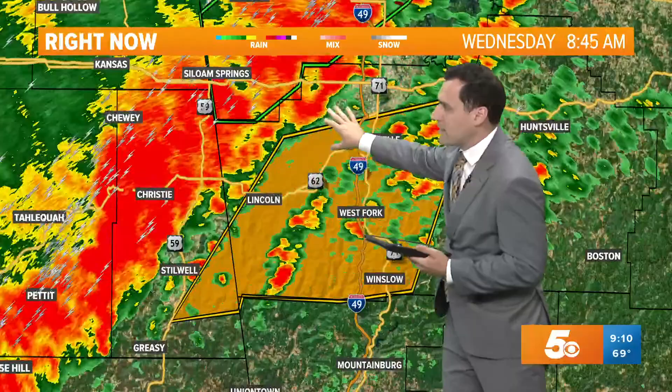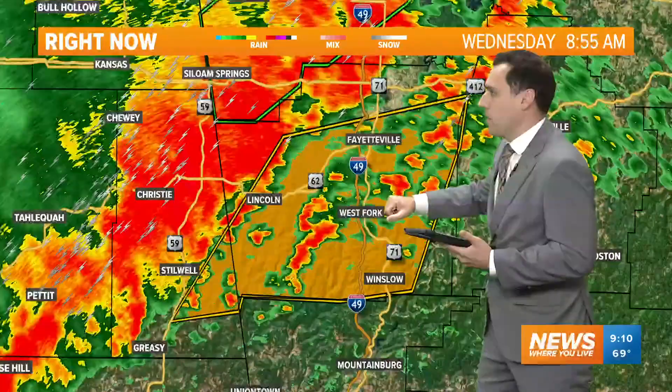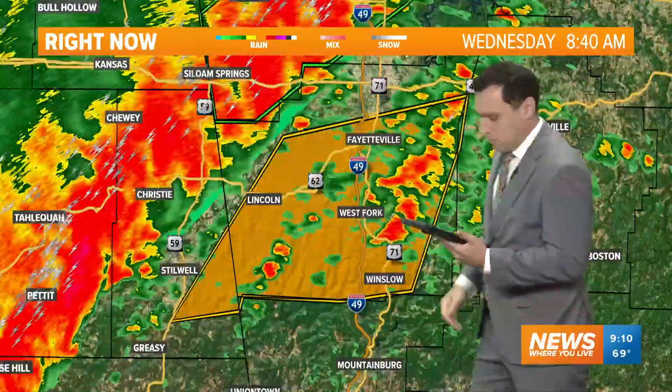When these storms go linear like this, your hail threat does go down. You can still get some pockets of small hail in there, but your damaging wind threat goes up, and in those brief spin-ups, you can still see some significant impacts.